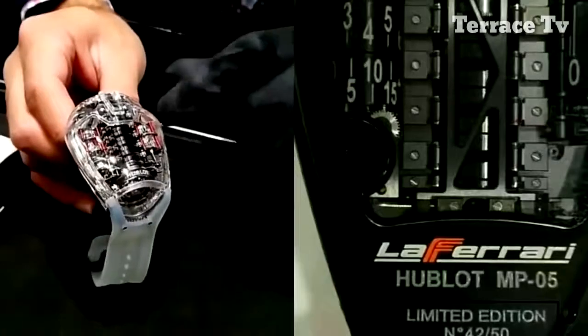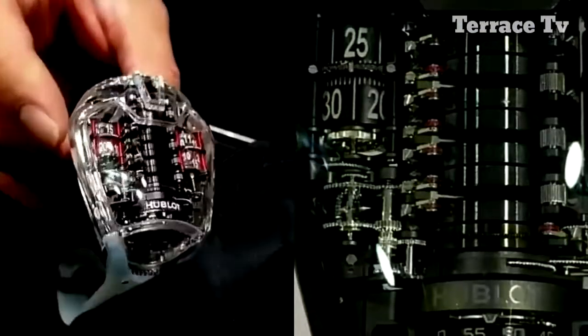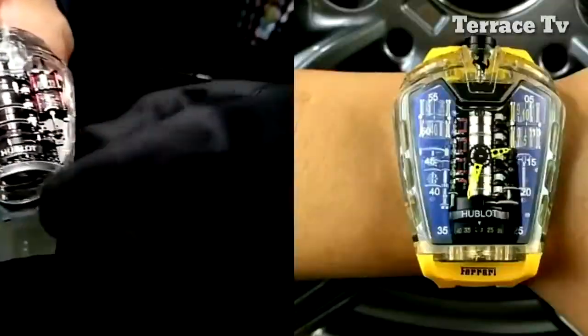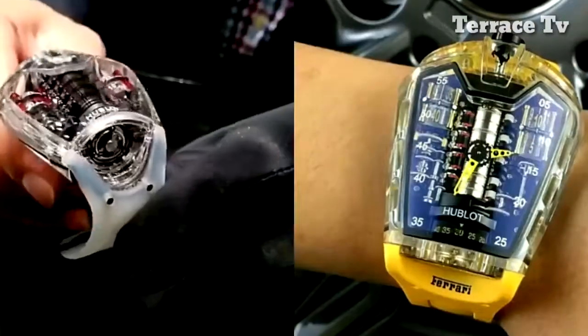Very clearly here, the hours and minutes for the time treatment, and here it's a 50-day power reserve. Also a 60-second vertical tourbillon, viewable here from the bottom.